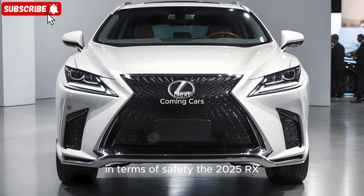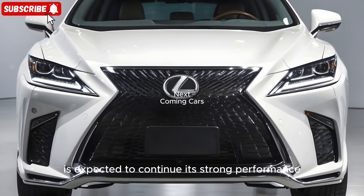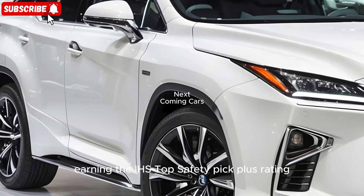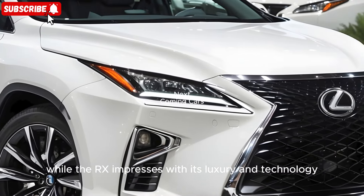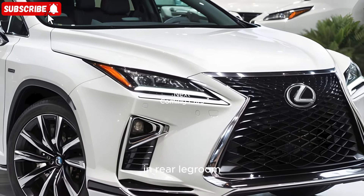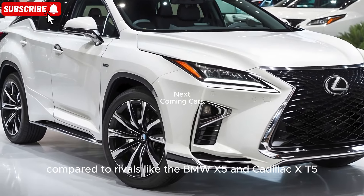In terms of safety, the 2025 RX is expected to continue its strong performance, with the 2024 model earning the IIHS Top Safety Pick Plus rating. While the RX impresses with its luxury and technology, it falls slightly short in cargo space and rear legroom compared to rivals like the BMW X5 and Cadillac XT5.